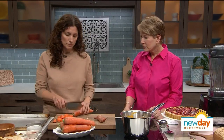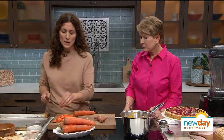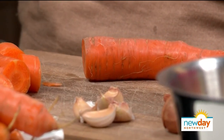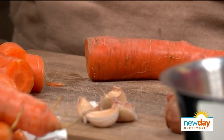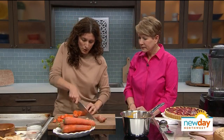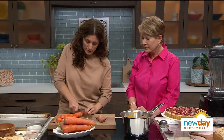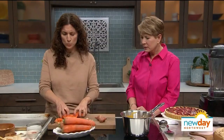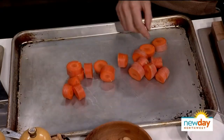And once you roast it, you really can't tell the difference. If you get carrots that are bulk and sometimes the skin is a little bit thicker because they're a little bit older — they're still fine, but in that case I would peel them. So we're going to get these on the tray and we're going to roast them with garlic and shallot. And if you don't have shallot, you can just use onions or leeks.